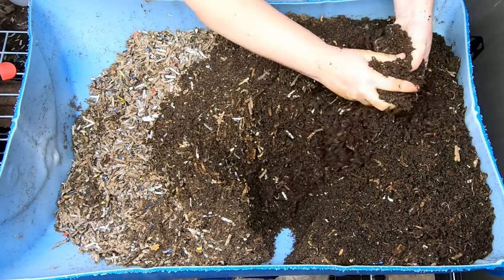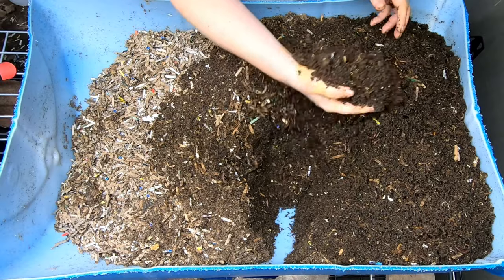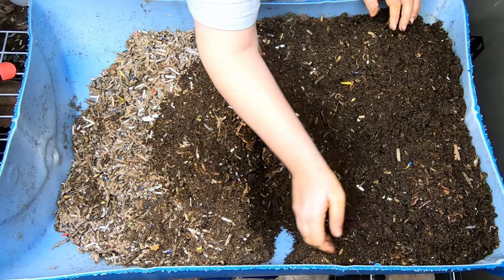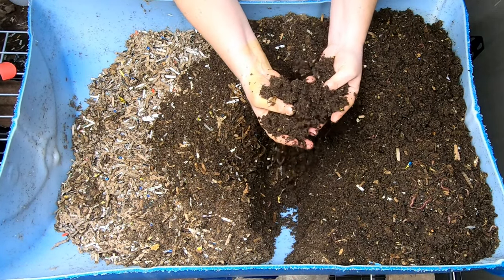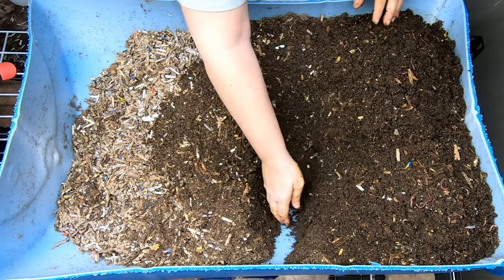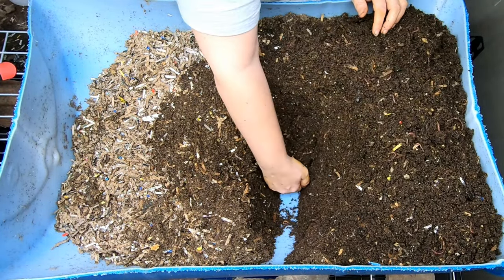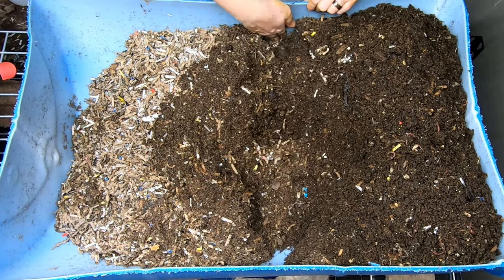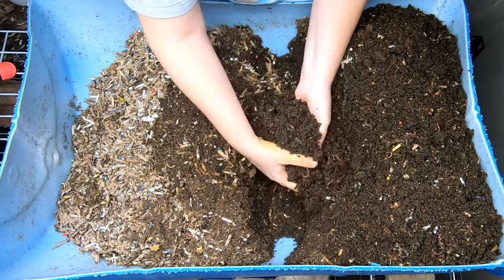My goal is to start harvesting these bins in about a month. There is a swap meet for plant people and I called them and asked if, instead of bringing plants, can I bring worm castings and stuff? And they said absolutely, whatever people would want to trade for, you can bring. So I am going to bring some of my worm castings, maybe even some of my worm cocoons.